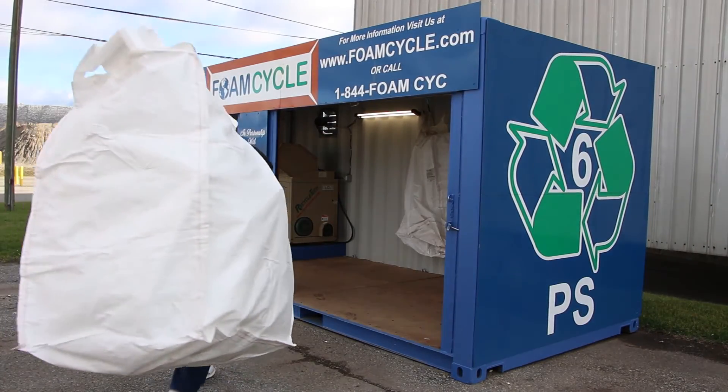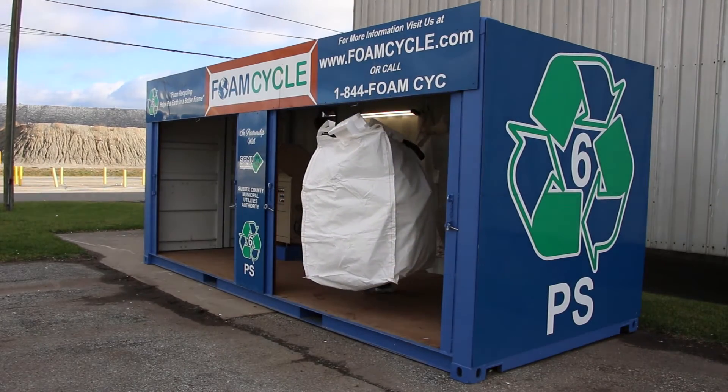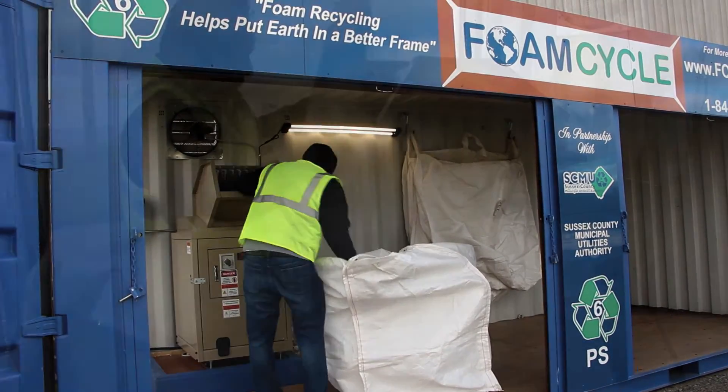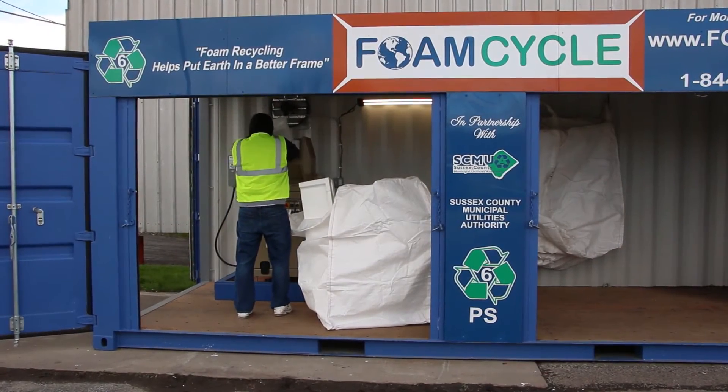Once inside the FoamCycle container, the high-tech foam densifier machine is turned on and the processing of styrofoam begins. Styrofoam pieces are placed into the hopper of the densifier where the styrofoam is shredded, heated, and the air safely removed.